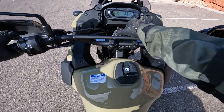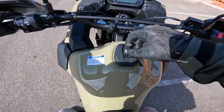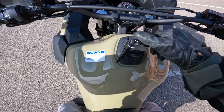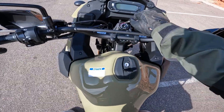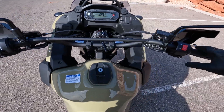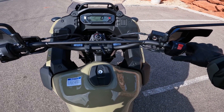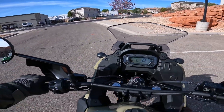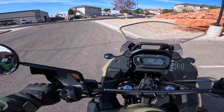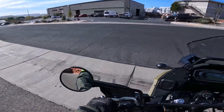Let me see what I've got for gas — full tank of gas, God bless. All right, here we go. Oh my goodness, first ride!